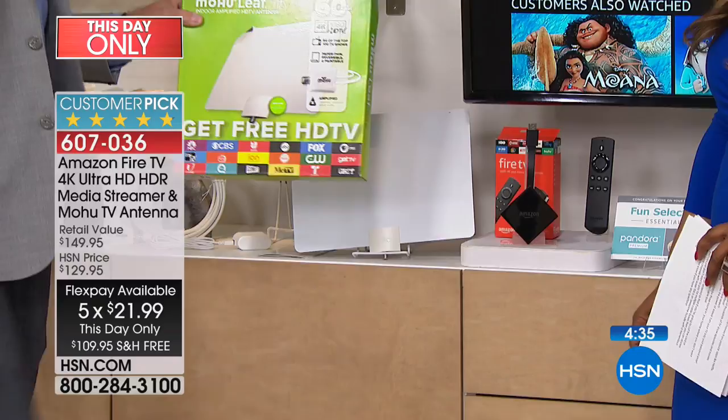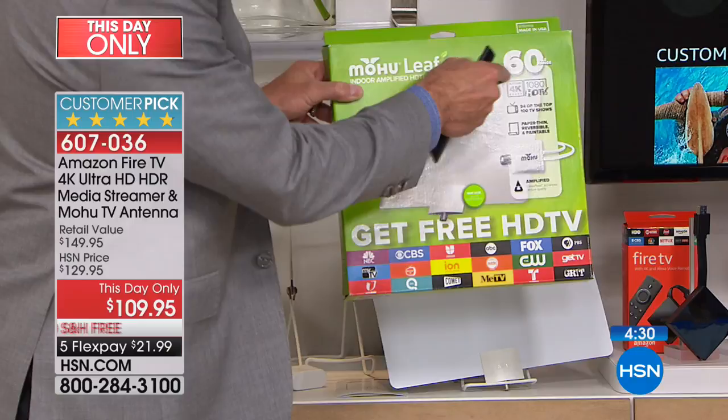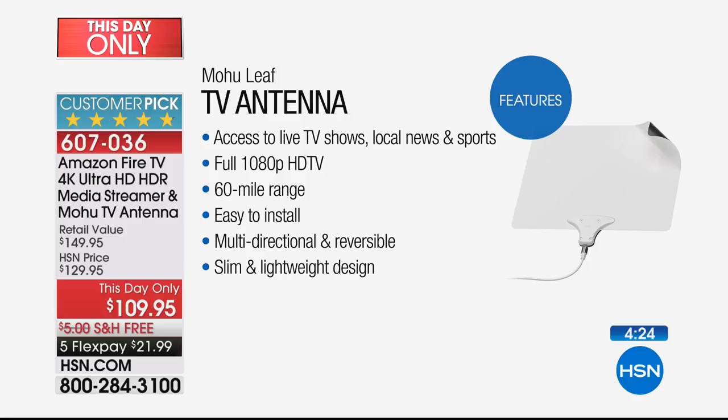Did you know nearly all of those channels are broadcast for free in your area? In fact, it's the law — in an emergency situation you have to be able to get the news. With this antenna, without paying a service fee, unlike cable where you might pay $200 to $300 a month, you get full 1080p high definition television access to live shows, local news, and sports in a 60-mile range. At my house I get 40 channels for free in uncompressed high definition, which is better than what you get through your cable box.